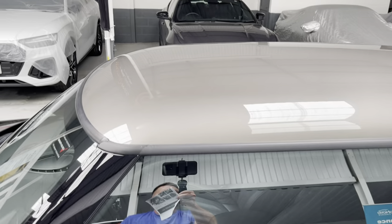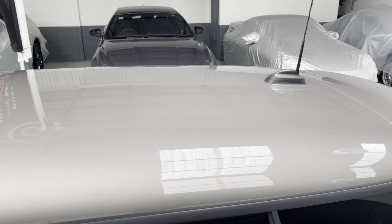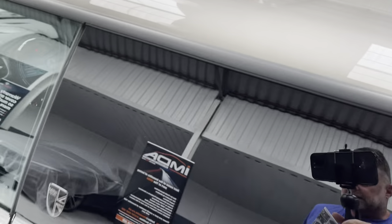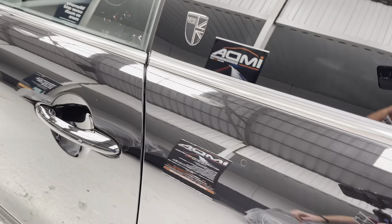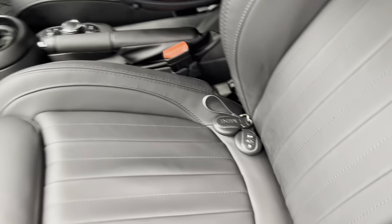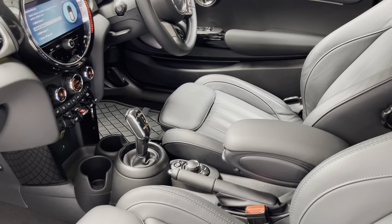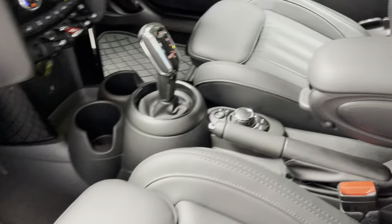We've got that fantastic silvery-grey trim, and we have the Mini Yours keyless entry. There are two remote keys — the book pack is in the glove box, ready to go in the office.